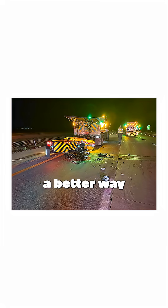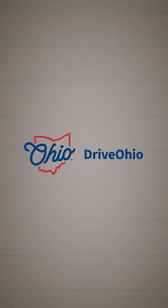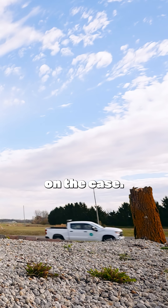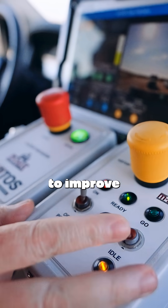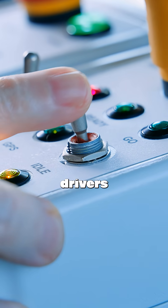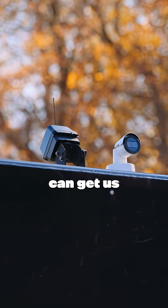Now some of you might be thinking there has to be a better way to protect our crews. Well, you're not alone in thinking this way. Thankfully, Drive Ohio — ODOT's hub for smart mobility technology — is already on the case. At Drive Ohio, we're always looking to see how we can apply technology to improve safety on the roadway for both drivers and our employees, so we're going to explore how automated vehicle technology can get us closer to that goal.